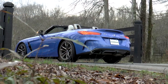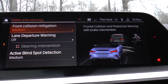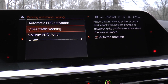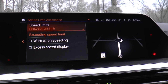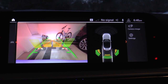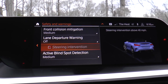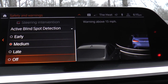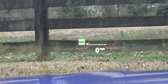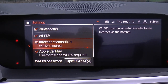Safety features include the usual airbags, rollover protection system, and Active Guard featuring frontal collision warning, automatic city collision mitigation and braking, and speed limit info. Optional equipment consists of the driving assistance package, which includes park distance control, active driving assistant, active blind spot detection, and lane departure warning.